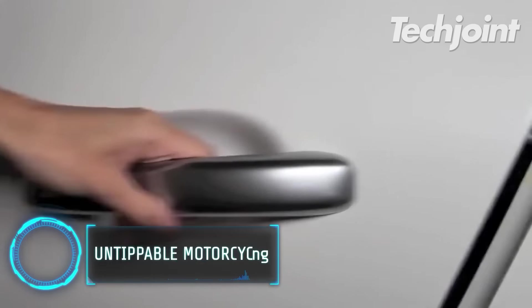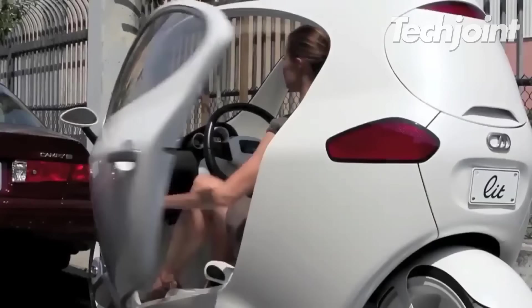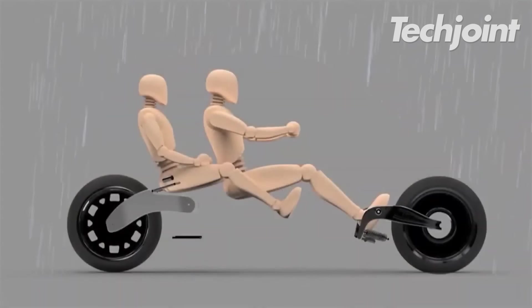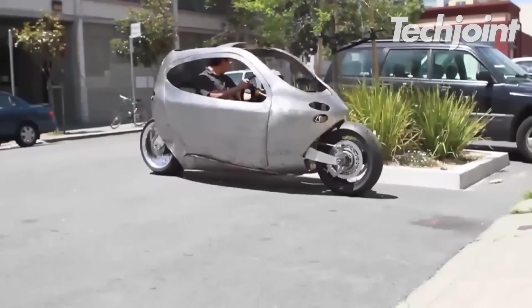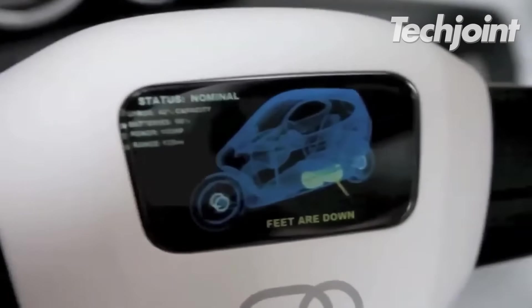Compared to a smart car, Litmotor's C1 electric motorcycle is less expensive and smaller, and it might shift the emphasis on electric vehicles. Its flywheels maintain the vehicle's upright position in all circumstances. Even more awesome is the ability to use your smartphone to program certain actions, start the car and use your fingers to initiate action by tapping the steering wheel.